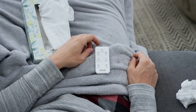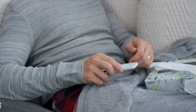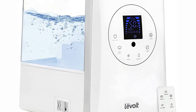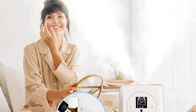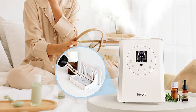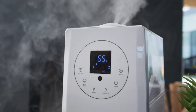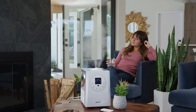The automatic shutoff feature is excellent — it turns on and off as needed, reducing the chance of mold or mildew buildup. Despite its size, the humidifier is also quiet. It's easy to use, and the included remote control is handy. Setup is simple: just fill the tank with water and plug it in.